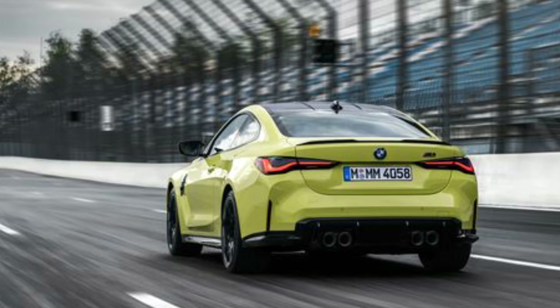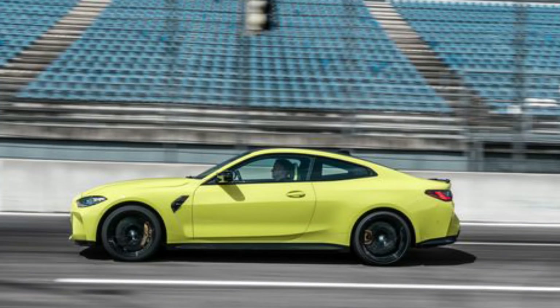If you get the optional M Drivers Package, top speed increases to 180 miles per hour. There are also Competition models, which get a bump in power to 503 horsepower and 479 pound-feet of torque. That'll push them to zero to 60 in 3.8 seconds. And although peak horsepower is still reached at 6,250 RPMs, the Competition models can rev out as high as 7,200 RPMs.